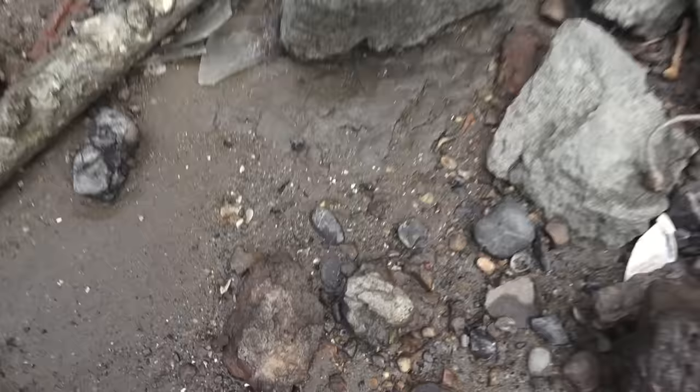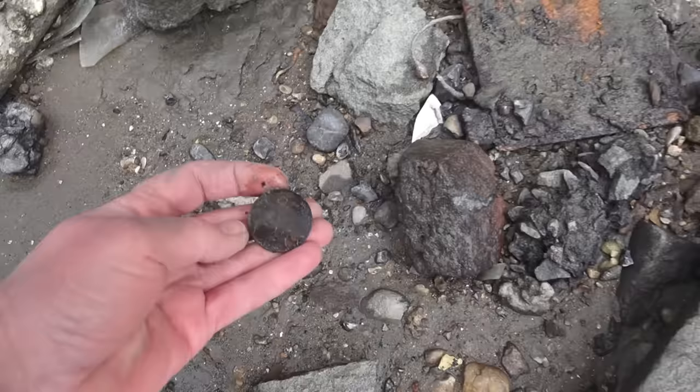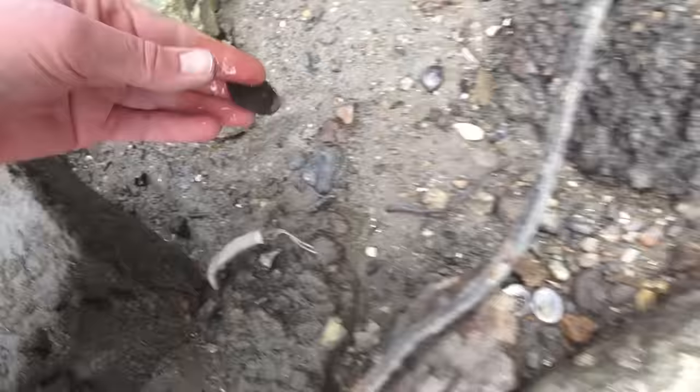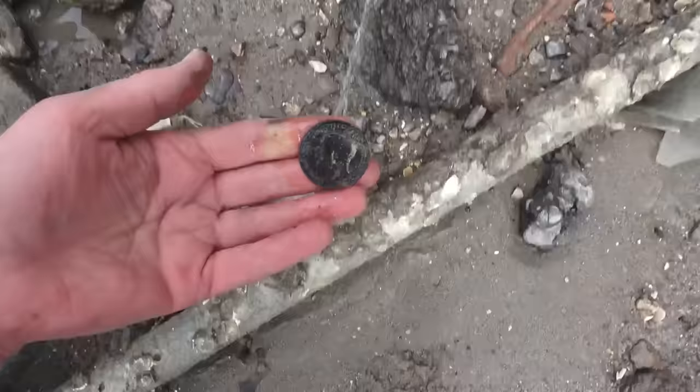So we can see another coin down here. Just there — what is this? It's definitely a penny. Who's going to be on there? There we are — it's a George. I think that's George the Sixth.